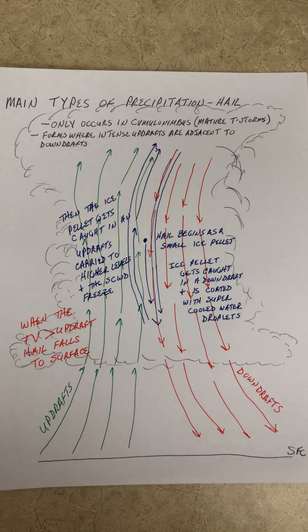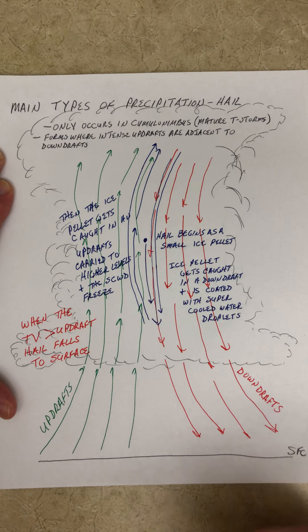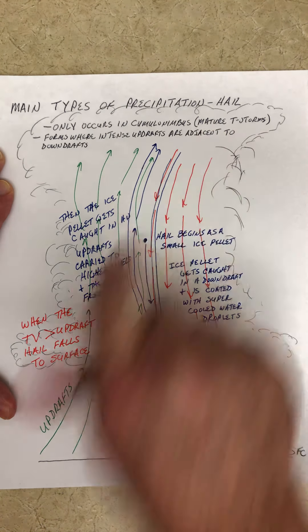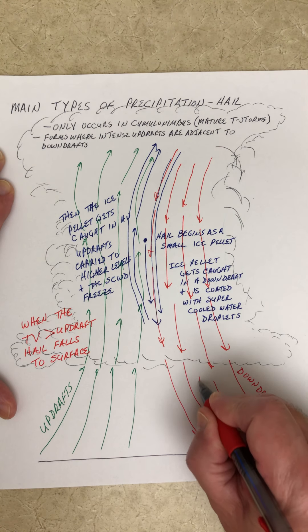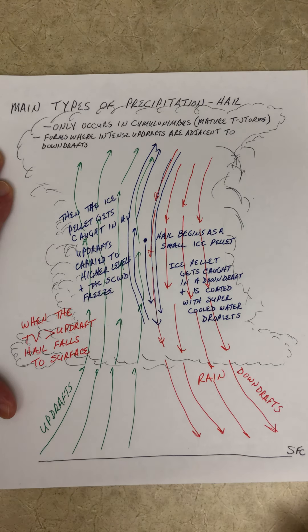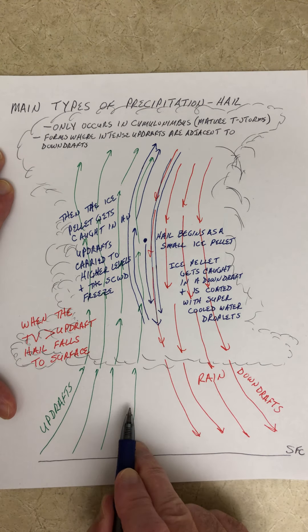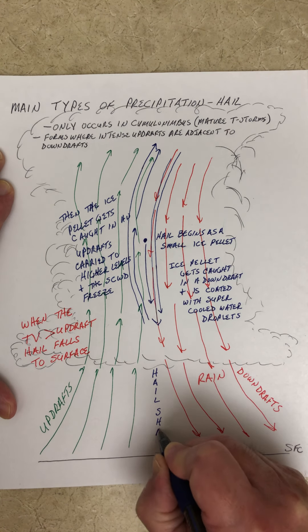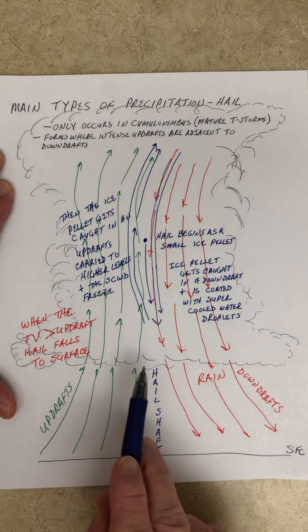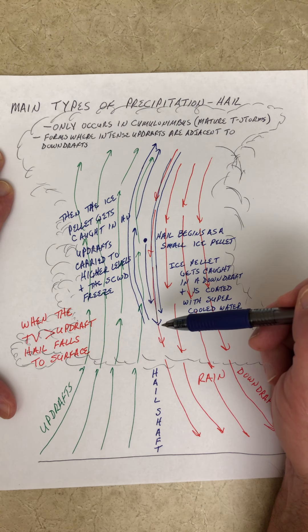That is hail — the last of the precipitation types we're going to cover. Just to whet your appetite, because we'll come back to thunderstorms: there are three stages of thunderstorm development — the cumulus stage, the mature stage, and the dissipating stage — and this happens to be the mature stage. Where the downdrafts occur in the front part of the storm is where you'd have rain. The hail would fall where the updrafts and downdrafts are adjacent to one another — we call this the hail shaft.